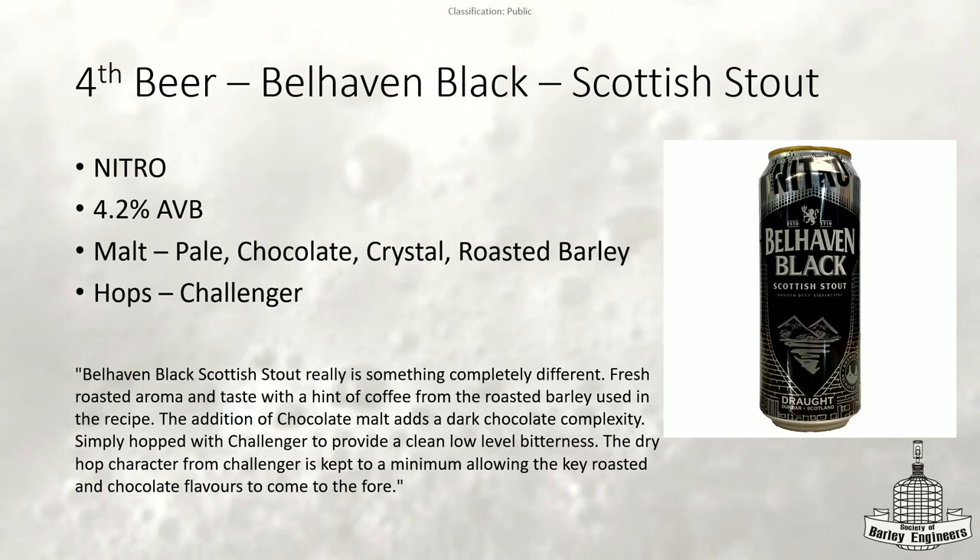The last beer is Belhaven Black, just to round it out with something not in the BJCP guidelines. I didn't have too many options for other interesting Scottish styles — Belhaven Black is pretty much everywhere. I haven't tried it yet but I imagine it tastes very similar to an Irish or dry stout. They use pale chocolate, crystal, roasted barley, and Challenger hops. It's also 4.2%, so a nice lighter one to finish on.